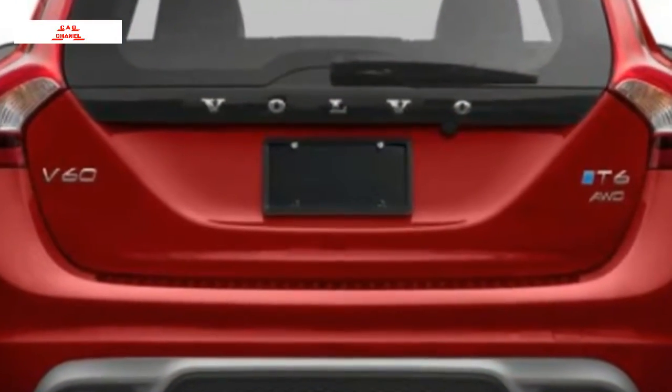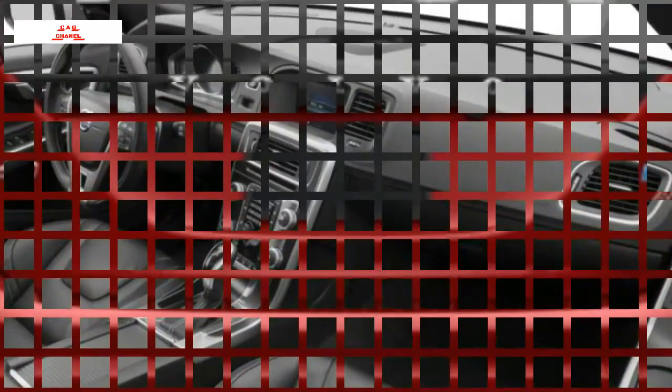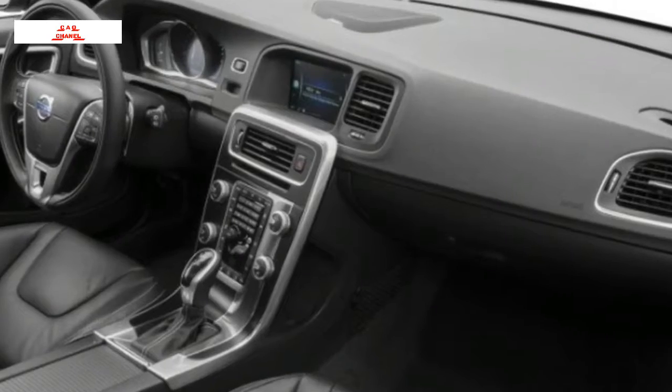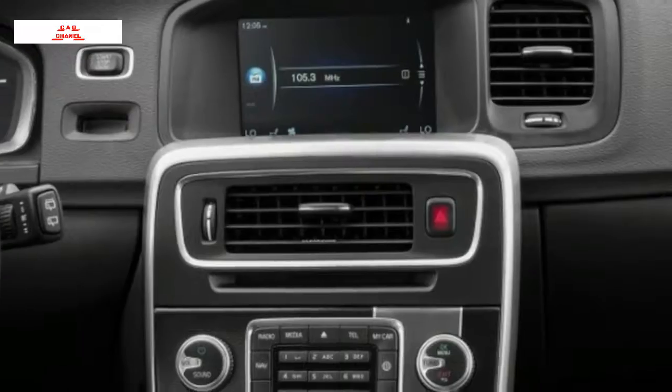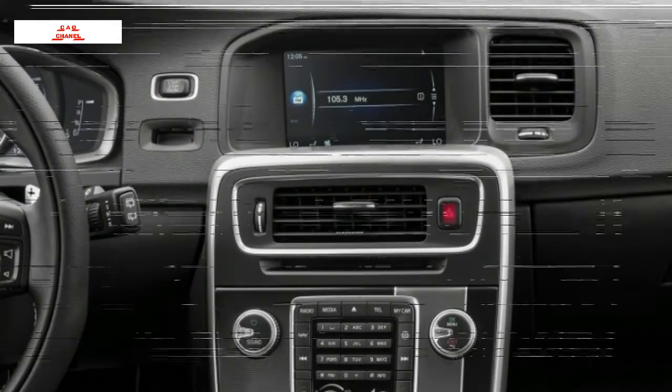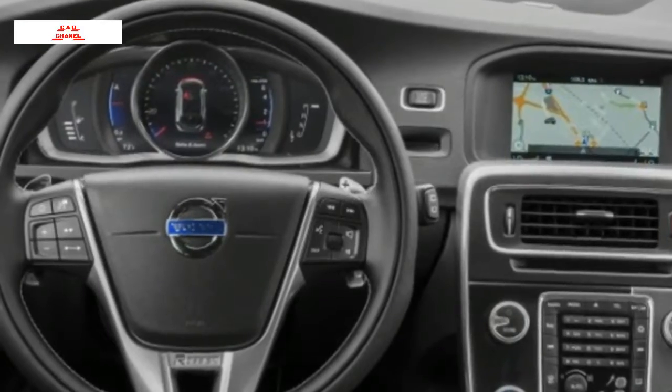Only all-wheel-drive is available in the T6 R-Design. A more powerful turbo supercharged motor goes into the Polestar version, producing 362 horsepower and 340 pound-feet of torque, likewise working with an eight-speed automatic. Somewhat lighter in weight for 2017, Polestar wagons have new 20-inch wheels and revised electric power steering.